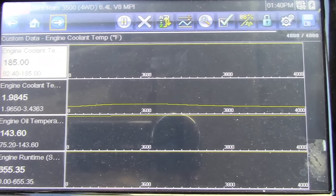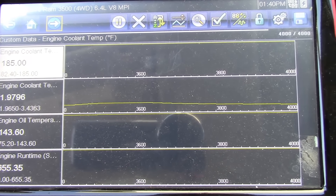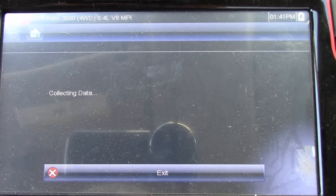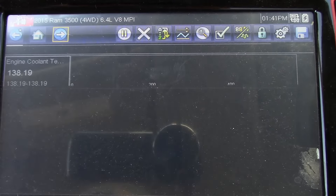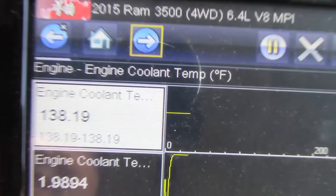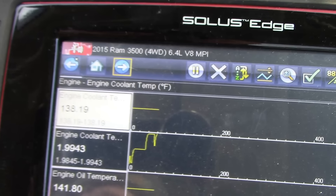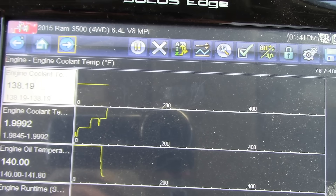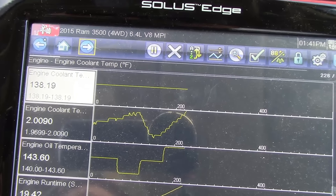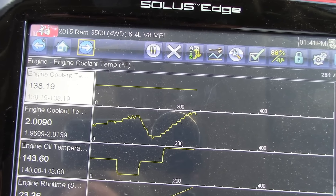I wonder if we just shut it off real quick and then turn it back on. Yeah, see that? 138. That's a fake value — it has to be. The voltage value hasn't really changed; it's still in that two-volt range.